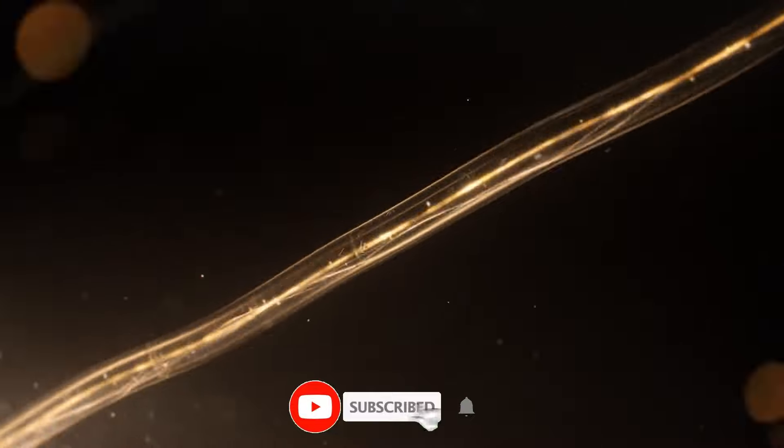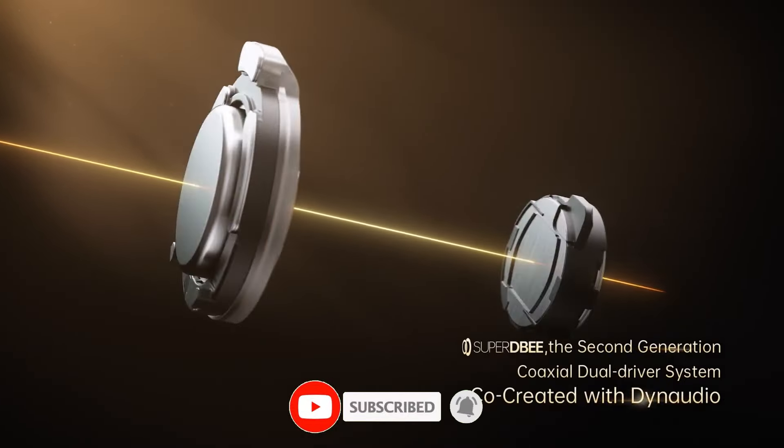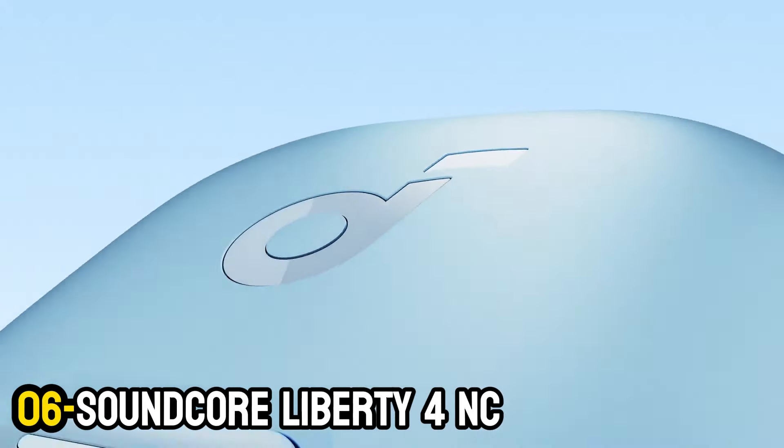Like the video, comment, and don't forget to subscribe. Now let's get started. Number 6: Soundcore Liberty 4 NC.